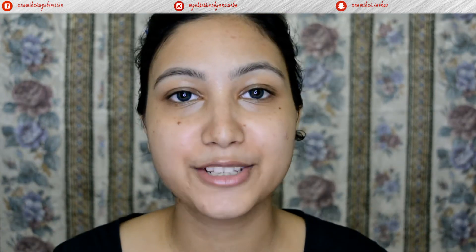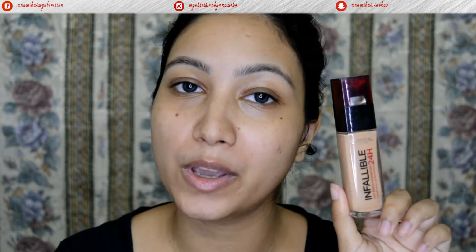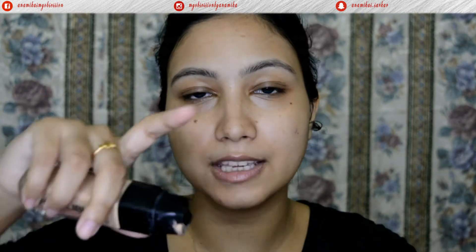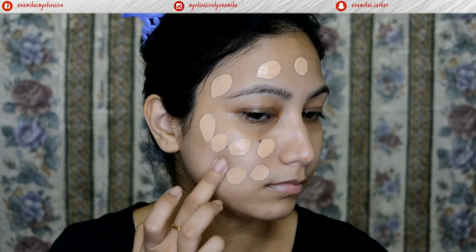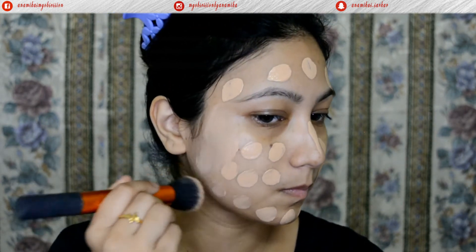Now I'm moving on to my foundation. Today I'll be going with the L'Oreal Infallible Foundation in the shade Golden Beige. I'll use two pumps, dot it all over my face, and blend it out with a buffing brush.